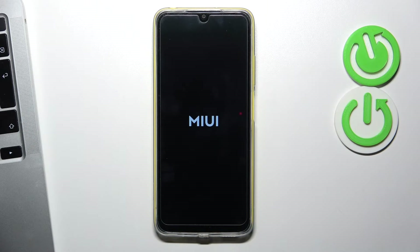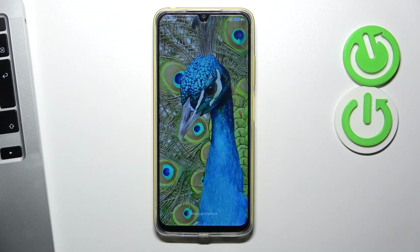In this way you will clean the cache on your Poco device, and that's it.